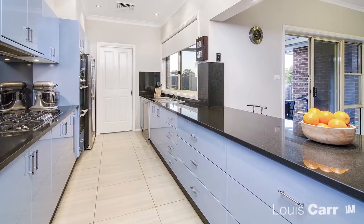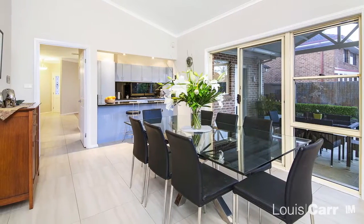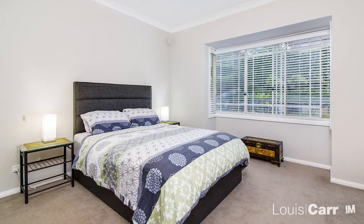At the heart of the home, the chef of the family will enjoy the expansive modern kitchen. Functionality is key with this home. Multiple living spaces are sure to suit the modern family lifestyle.